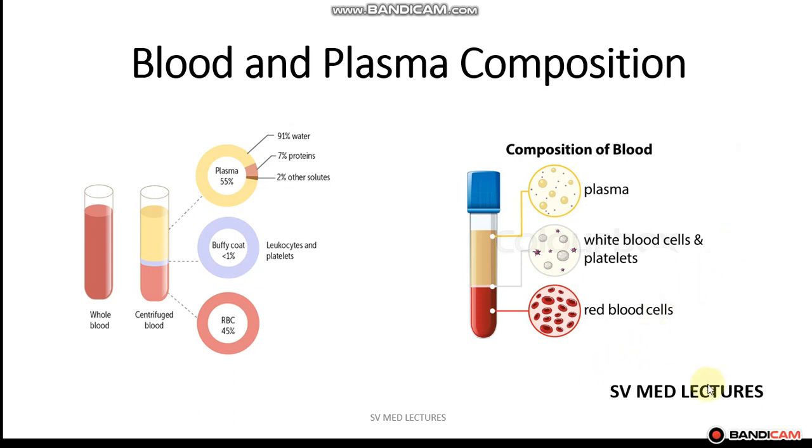Hi there. Welcome to SV Med Lectures. Today we'll be taking a look at blood composition as well as plasma composition. So let's get started.